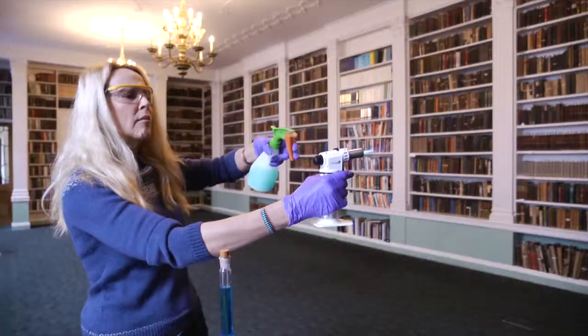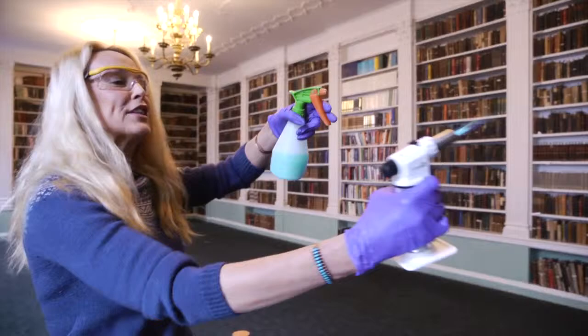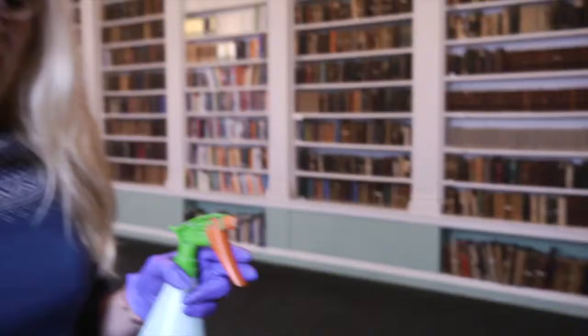I'm going to show you a little experiment — if you could help me light this, please. What happens when you spray a copper sulfate solution onto a flame, it becomes a beautiful green light similar to verdigris. It's a sort of green color.